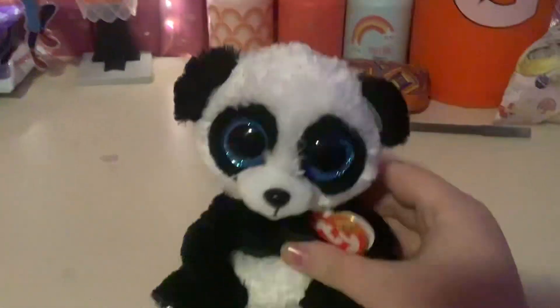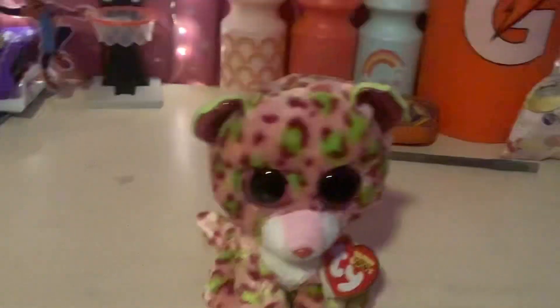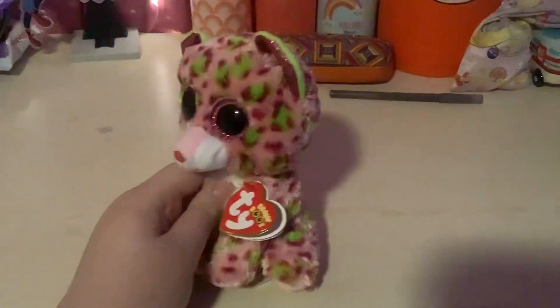And I also have a panda with blue sparkly eyes. And I also have this little leopard with green and pink sparkly eyes.